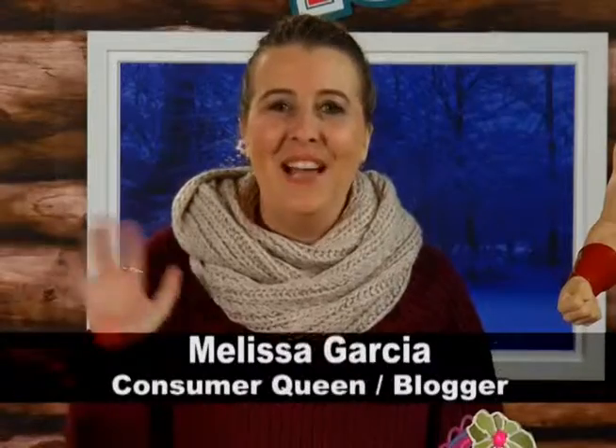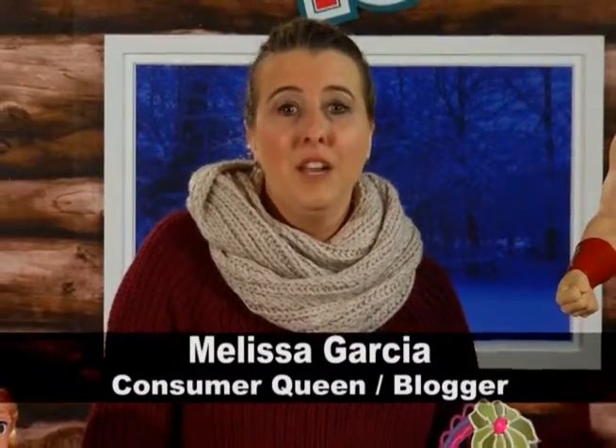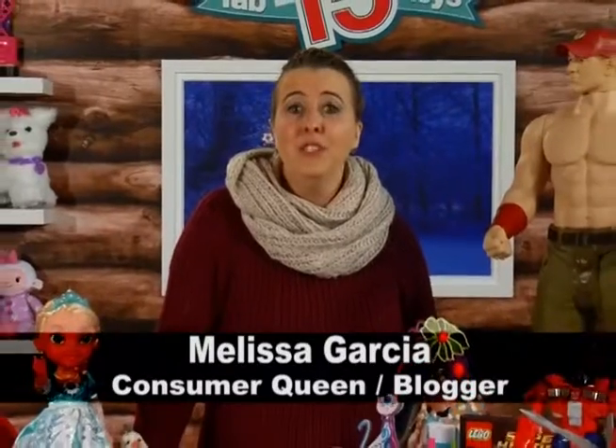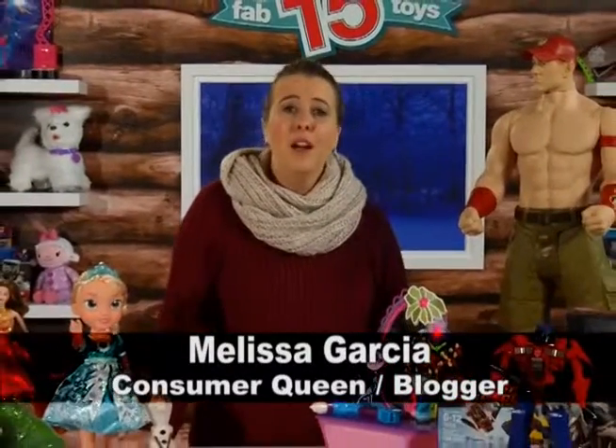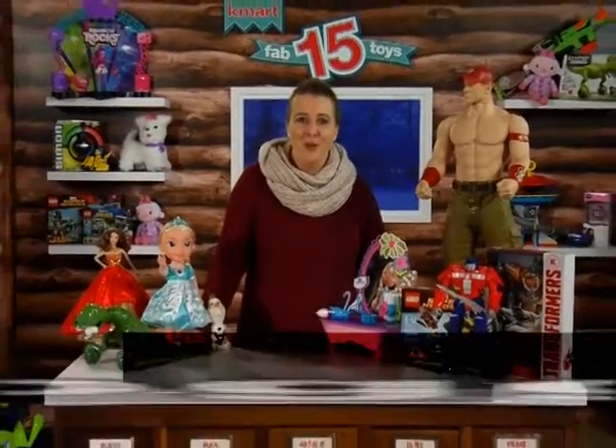Melissa, welcome to the show. Thanks for having me. So you've compiled the Kmart Fab 15 Ultimate List of Toys Kids Will Want This Holiday Season. What made the Fab 15 list this year? Well, Kmart has put together a list of the hottest toys for the holiday season with a wide variety of age ranges and play stages — from Doc McStuffins for the little ones all the way up to shoot-em-up awesome Nerf blaster guns for the older kids.